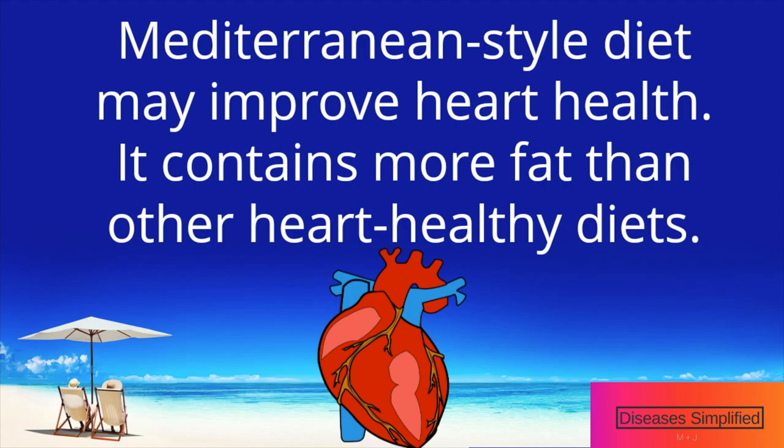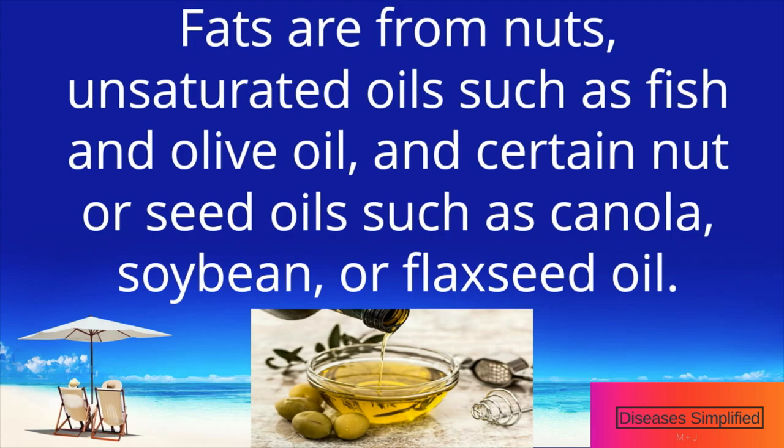What are the benefits of the Mediterranean diet? A Mediterranean-style diet may improve heart health. It contains more fat than other heart-healthy diets, but the fats are mainly from nuts, unsaturated oils such as fish oils and olive oil, and certain other seed oils such as canola, soybean, or flaxseed oil.